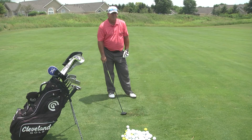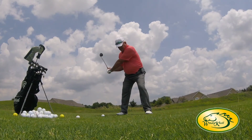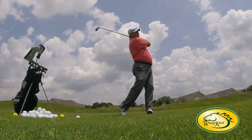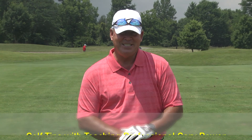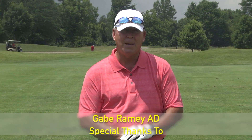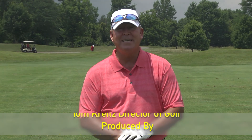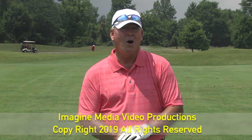Good weight transfer. Well, that concludes today's show. I'd like to thank Mr. Tom Christ, the director of golf here at Windy Knoll Golf Club, a beautiful course to play here in Springfield, Ohio. I'd like to thank you for watching, and join me next time on Golf Tips with teaching professional Gary Bauer.